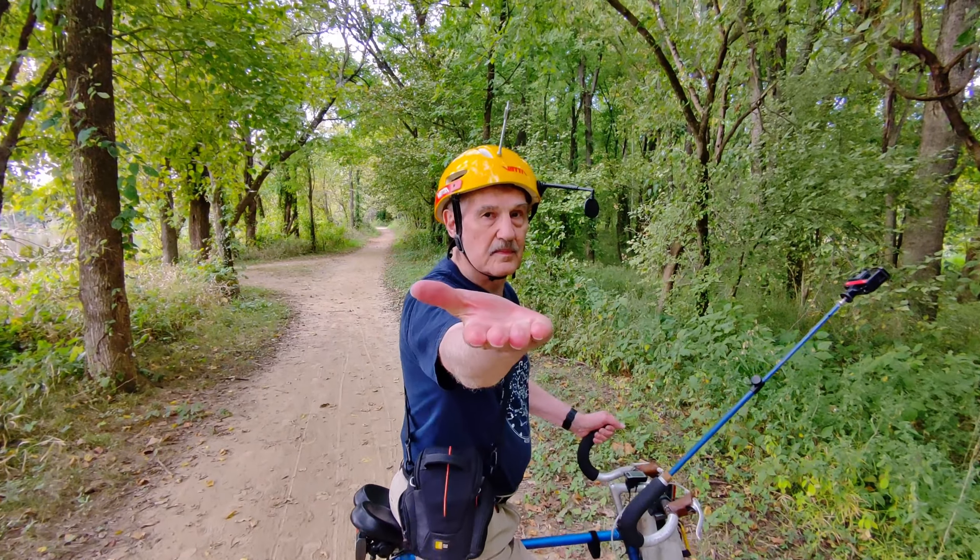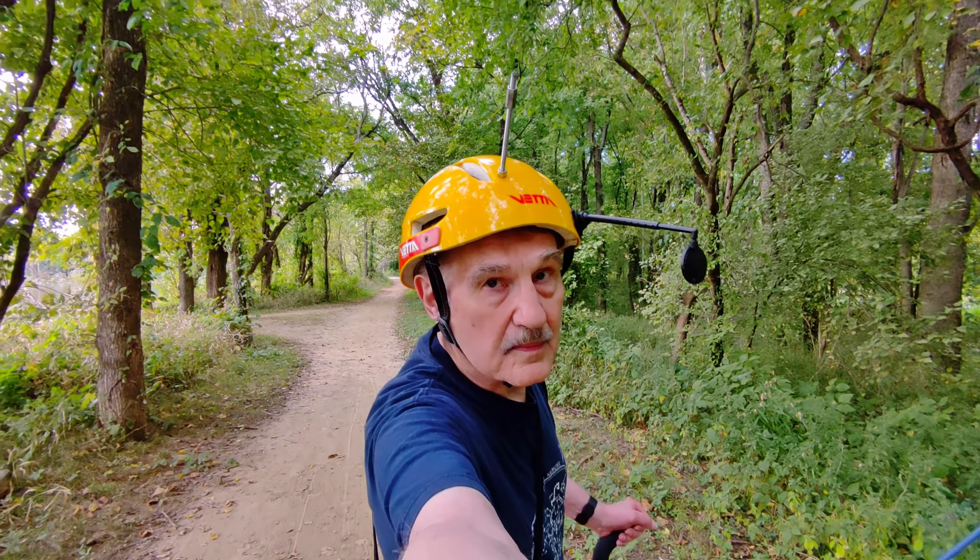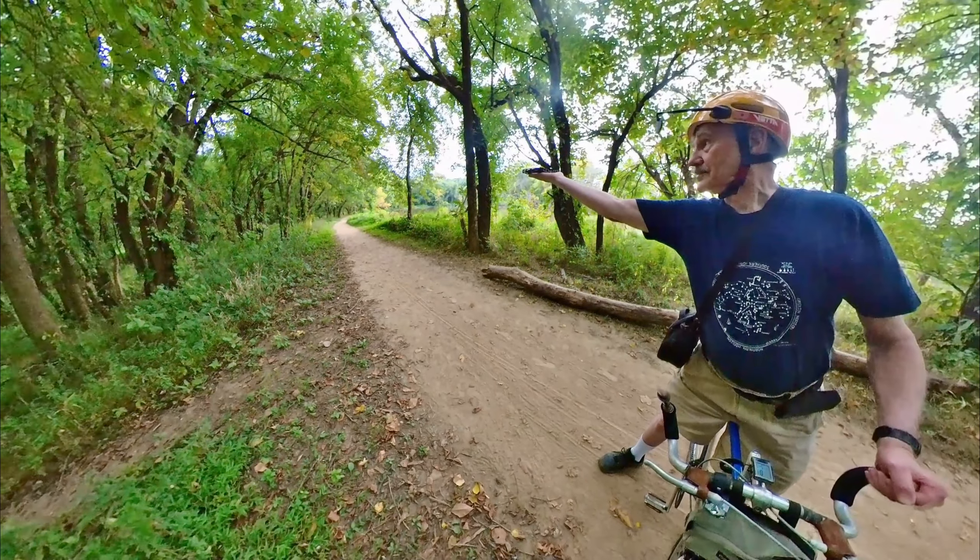Once again, I stop. I hold out my hand. Come back, little drone. And it does.